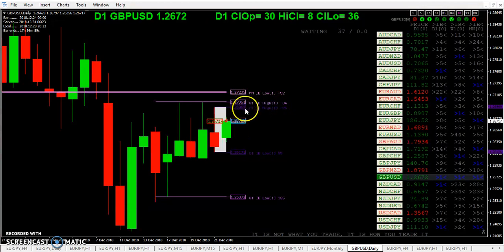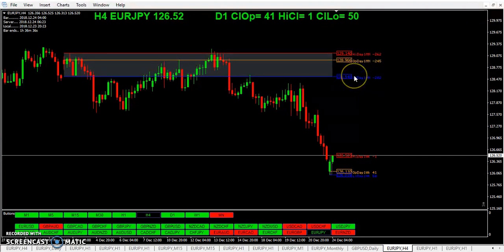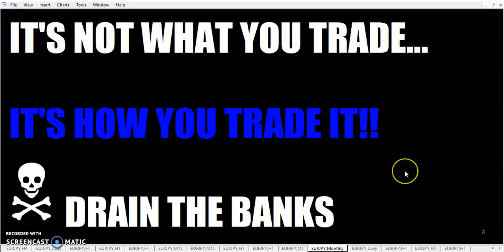The main trade here is a 126.96 trigger long and a 126.17 trigger short for the inside bar daily. Of course, you can play a wick zone short here — there are many ways to trade it. Looking here at the Euro-Yen — there was the first day of the month and what happened there, and here's the first day of the week. So, fellow traders, happy holidays. Have a really safe and enjoyable holiday. Just remember: it's not what you trade, it's how you trade it. If you trade this week, remember to drain the banks.